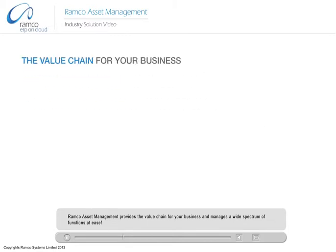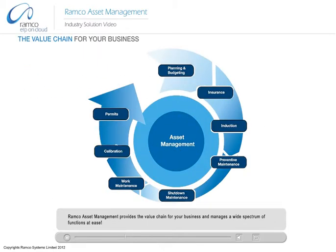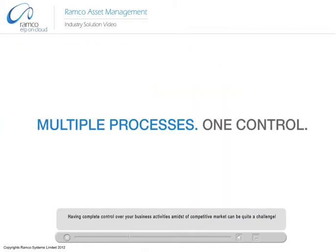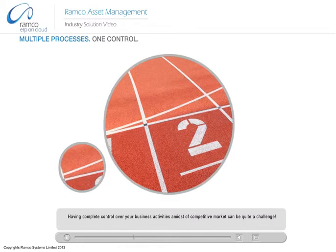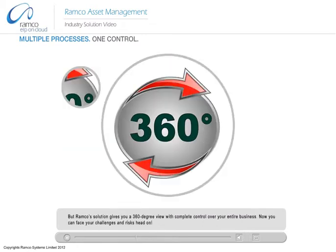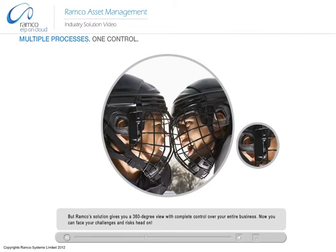Romco Asset Management provides the value chain for your business and manages a wide spectrum of functions at ease. Having complete control over your business activities amidst a competitive market can be quite a challenge. But Romco's solution gives you a 360-degree view with complete control over your entire business. Now you can face your challenges and risks head-on.